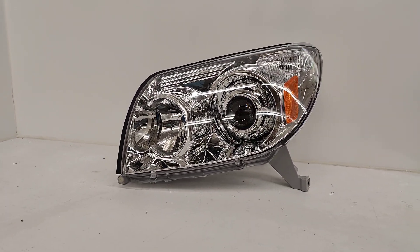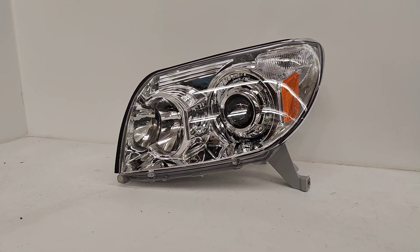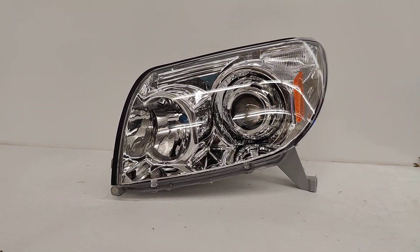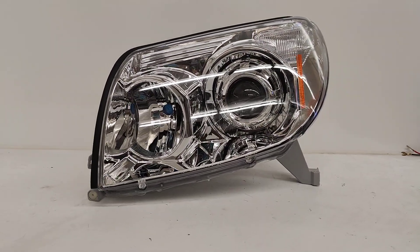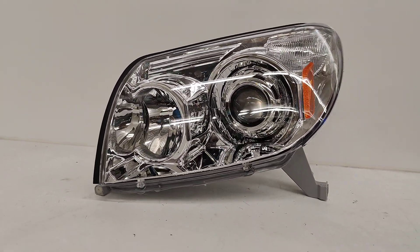If you're interested in a set of headlights just like this for your Toyota 4Runner — from 1992 all the way to 2021 — give us a call at 818-446-9427, shoot us an email at sales@818retrofits.com, or find us on social media under 818retrofits. Thanks guys!